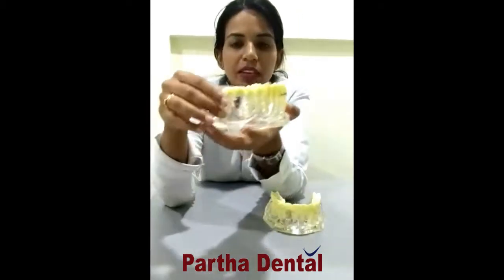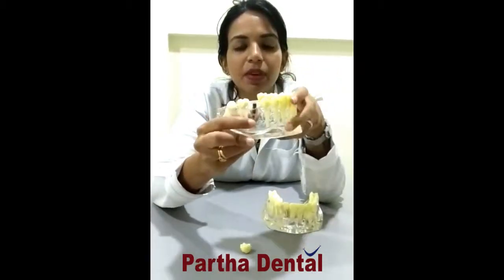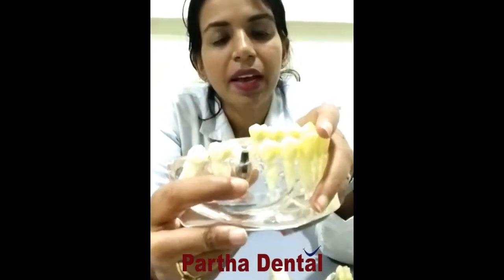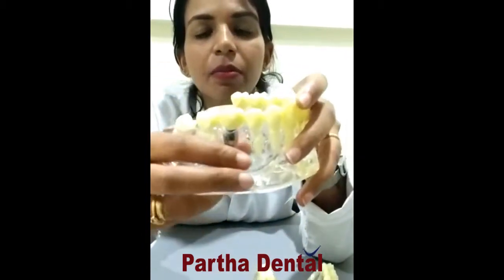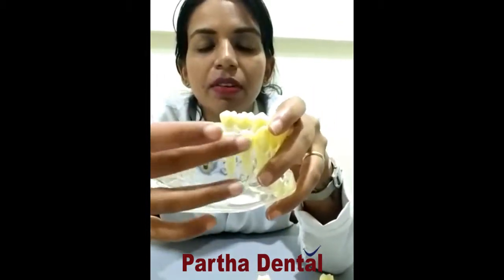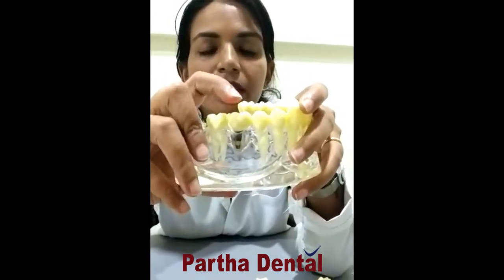If you have got a missing tooth, the implant is placed in the bone where the tooth was and a crown is placed on top of this. This provides a stable base for the crown or the denture if you are having one or more teeth, forming a stable base.